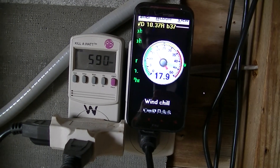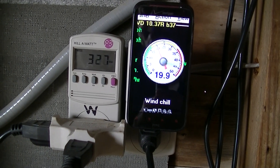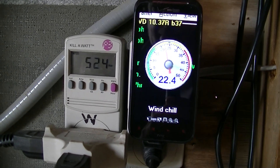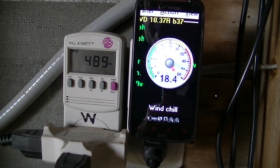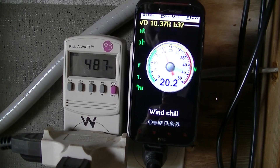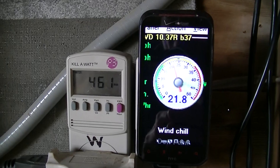There's a 24 mile an hour gust. Now we're into the low 20s. Let's see if we get something up a little higher here.